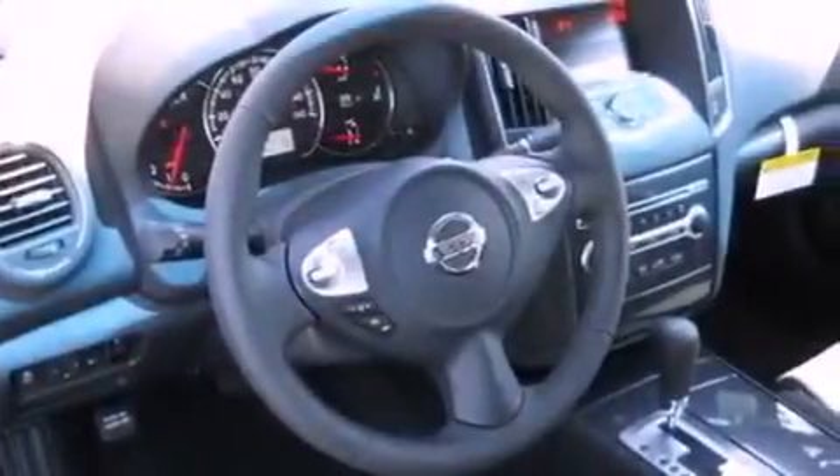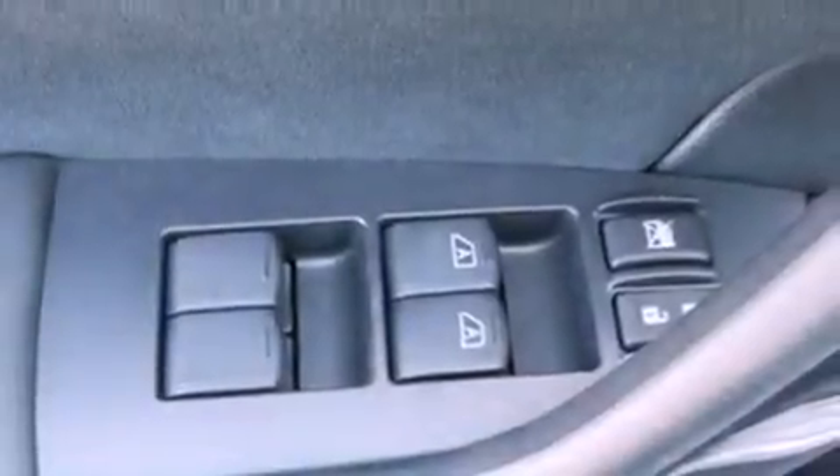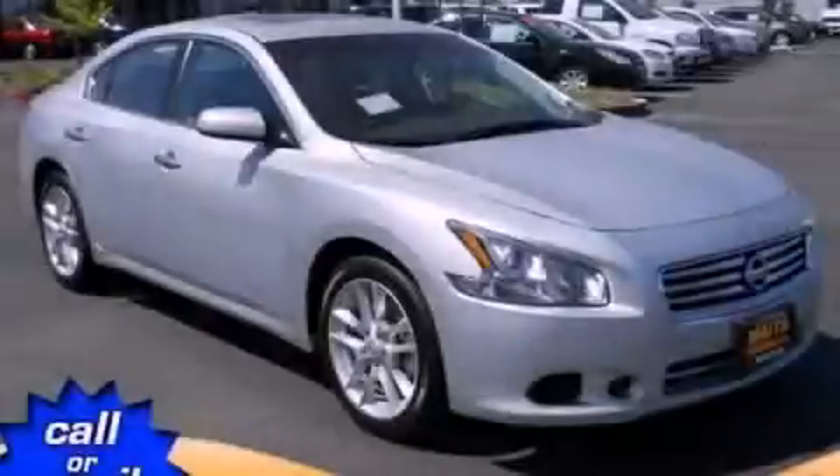An illuminated driver's side vanity mirror, a brake assist system, keyless entry, and a power driver's seat. This vehicle won't last long at this price. Call and arrange a test drive now.